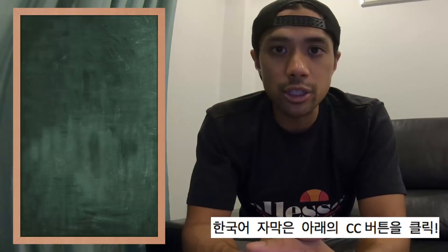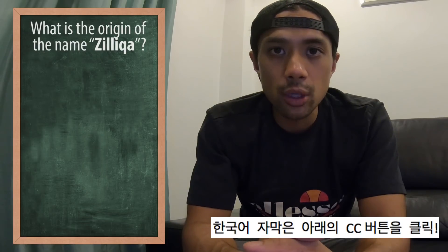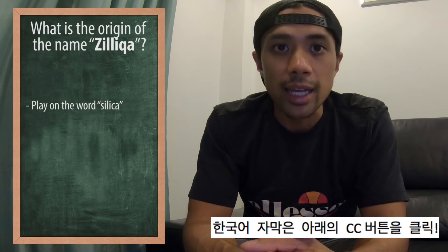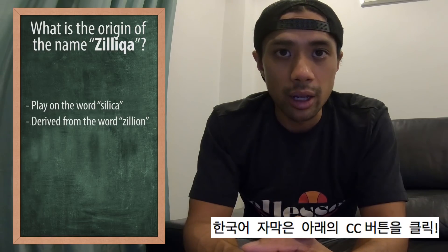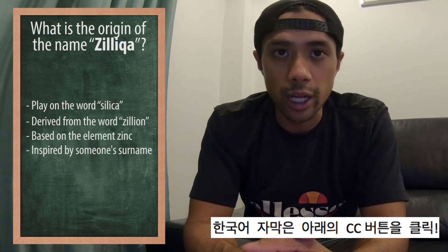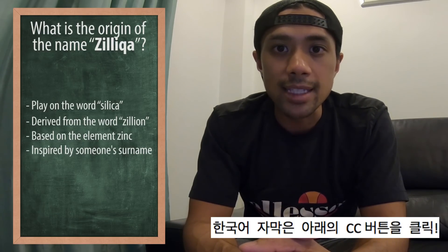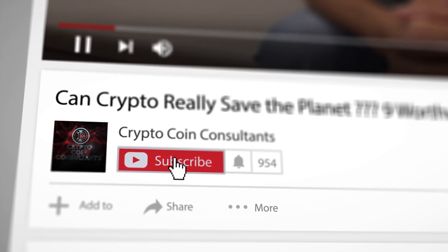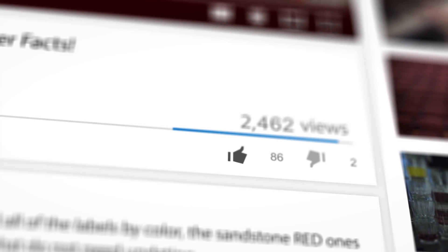But first, answer this quiz question: What is the origin of the name Zilliqa? Is it a play on the word silica, derived from a similar word, based on the element zinc, or inspired by someone's surname? Let us know what you think the right answer is in the comment section below, and stay tuned to find out. Don't forget to subscribe to the channel and hit the like button to stay tuned for more crypto-related info.